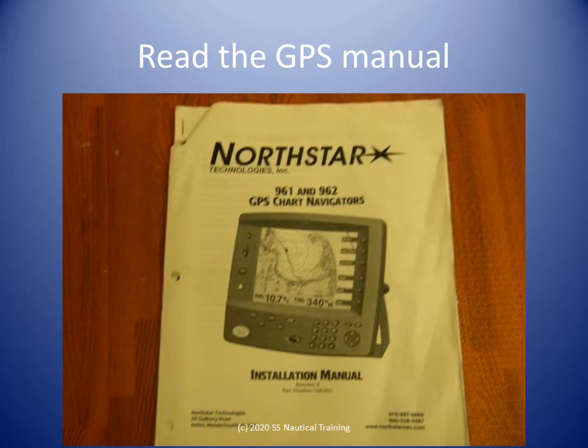There are many makes and models of GPS available. The more you spend, the more features and functionality you'll get. Be sure to familiarize yourself with the model you're using. It is worth it.